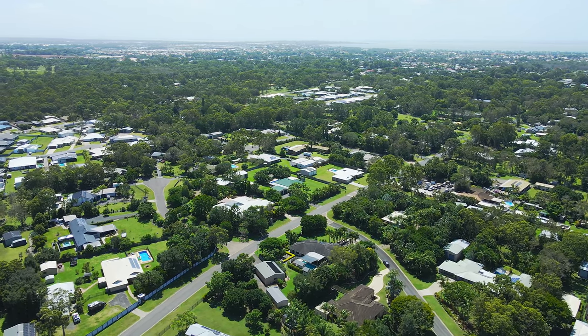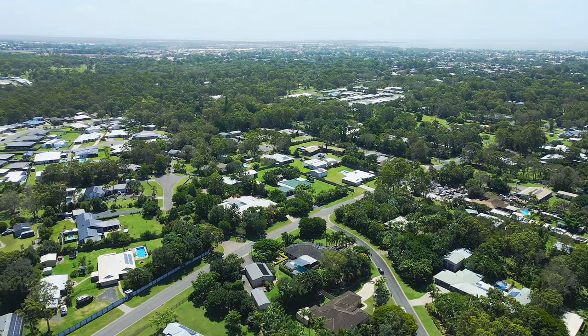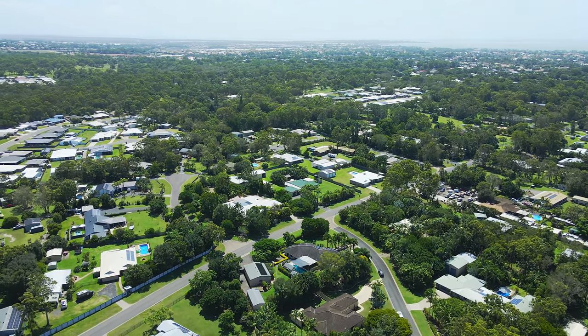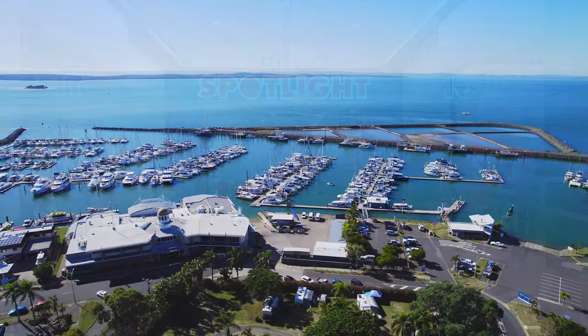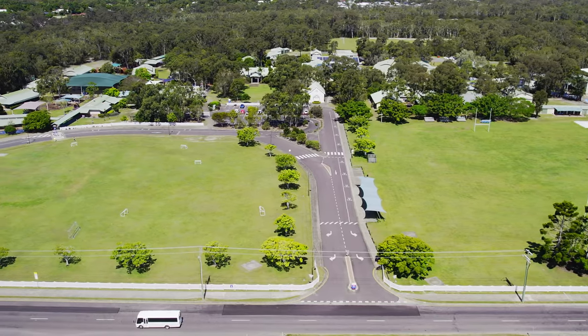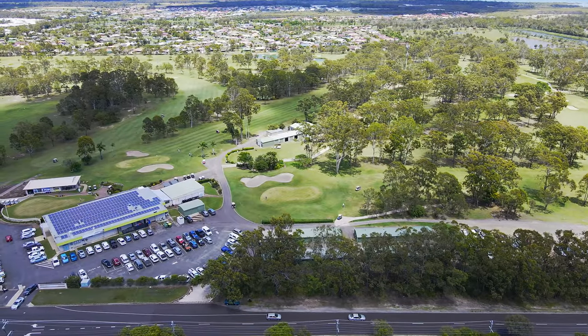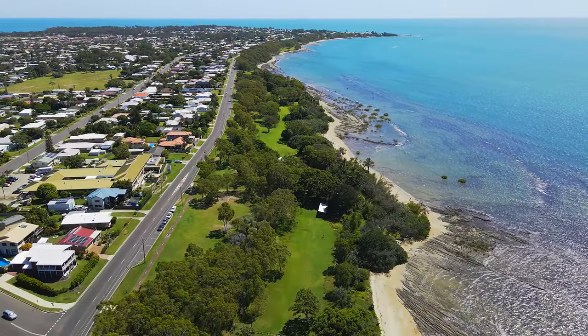This property is located conveniently only a short drive away from Harvey Bay's essential amenities, including shopping centres, the marina and Harvey Bay Boat Club, hospitals, schools, sporting grounds, the aquatic centre, the Harvey Bay golf course, esplanade and beach.